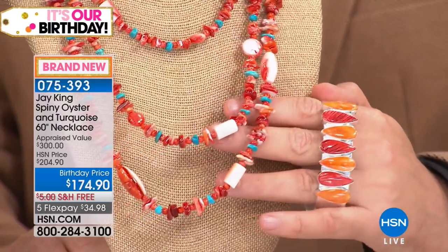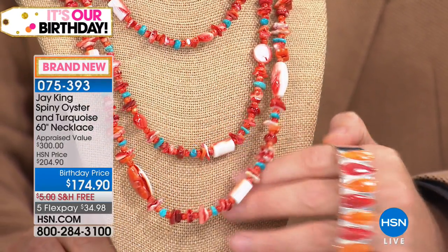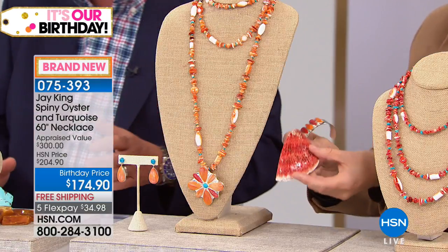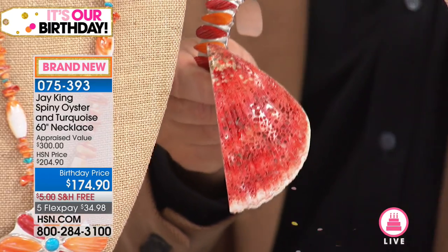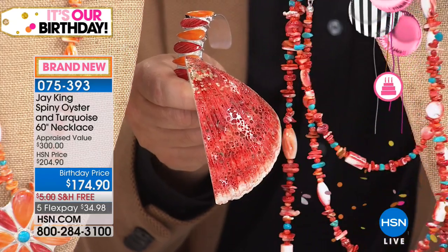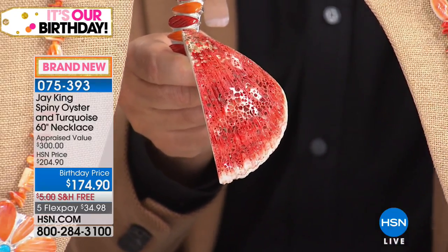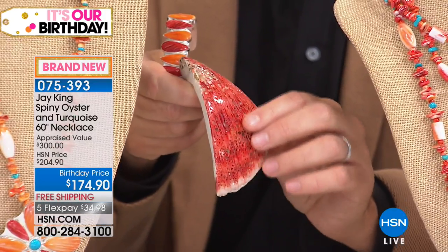This is what they call spiny oyster — it is truly an oyster shell and it's got spines on it. It comes in three different colors: this is more the red, and you can see where those little holes are — that's where the spines are. When I was going to college, the beaches would just be stacked with piles of these spiny oysters. The local people ate the food out of it; they would eat the actual meat from the oyster.